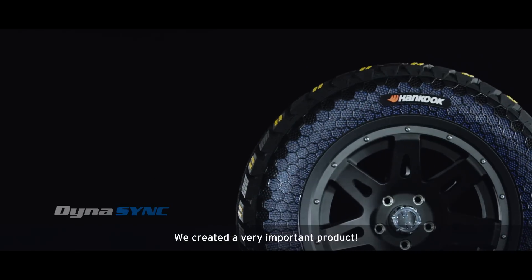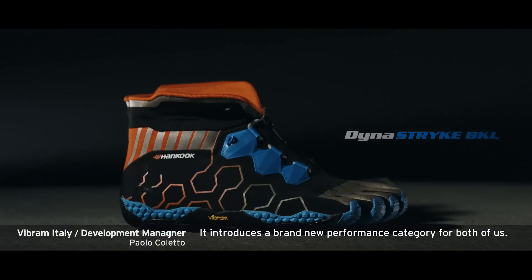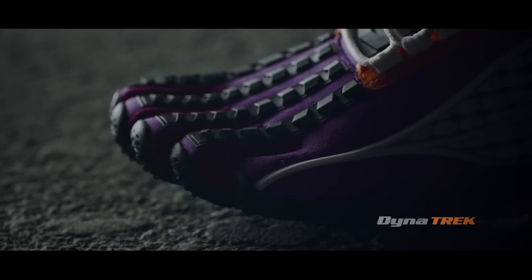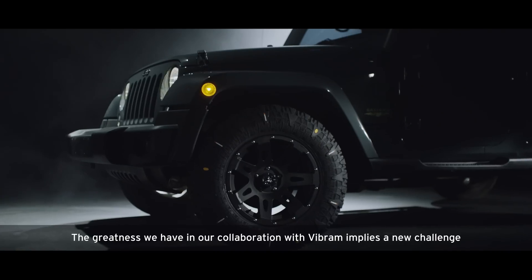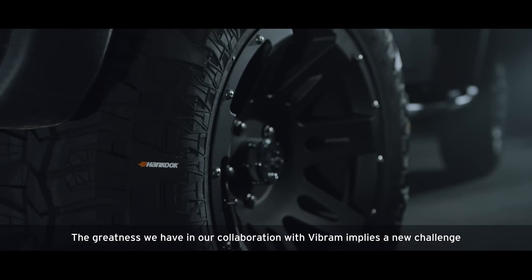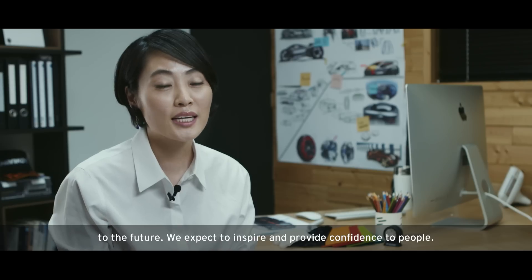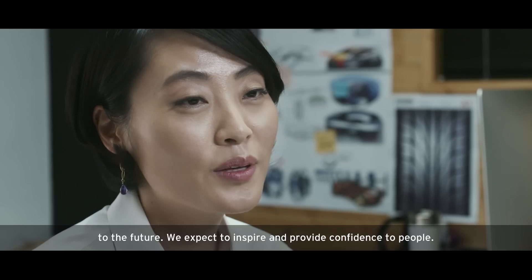We created a very important product by introducing a brand new performance category for both of us. The greatness of our collaboration project with Vibram implies a new challenge to the future. We expect to inspire and provide confidence to people.